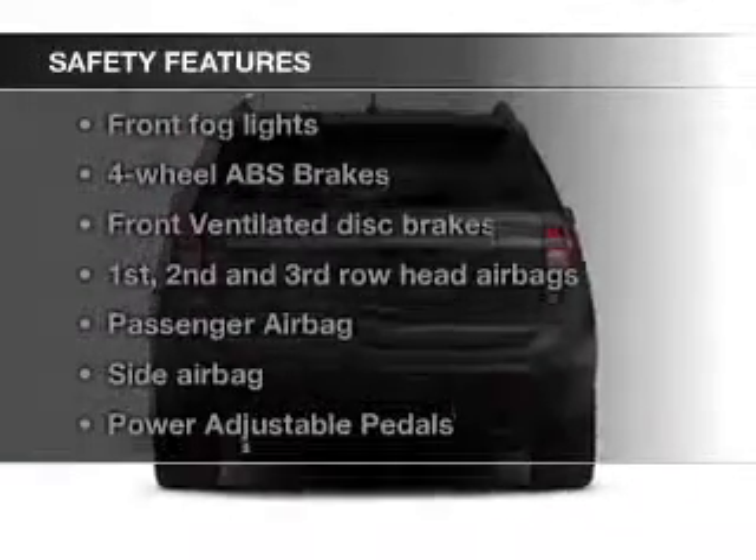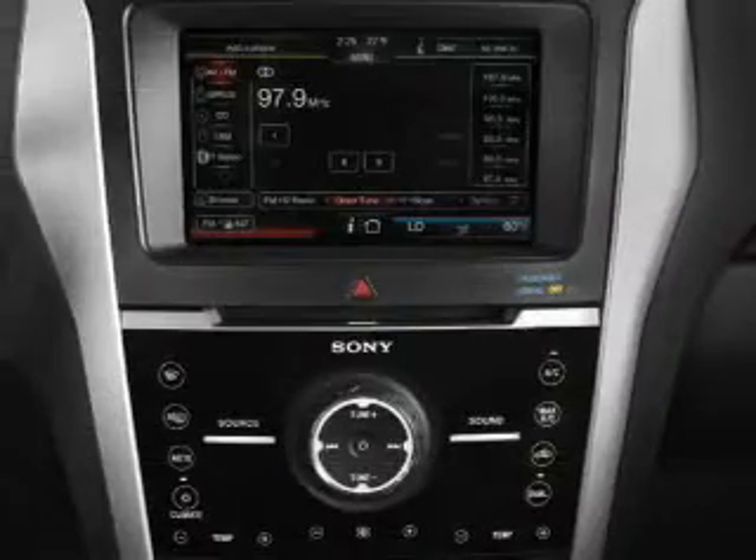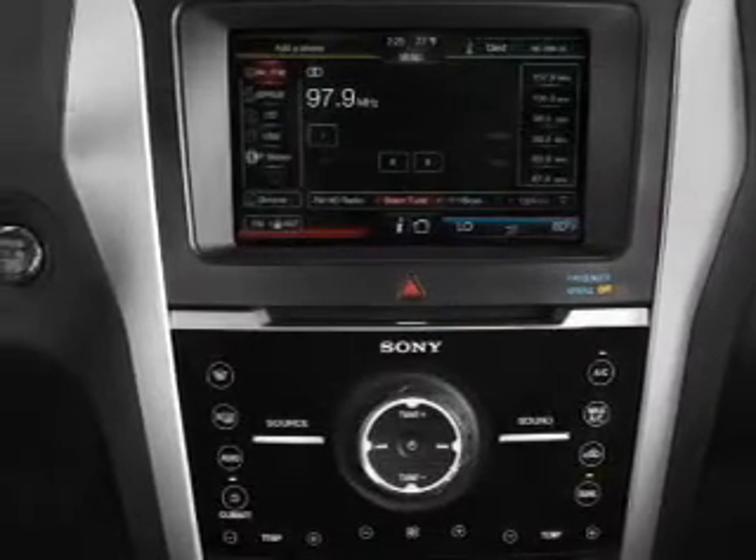Safety was made a priority with these features: fog lights, side airbags, second and third row airbags, independent suspension, traction control, stability control — great quality at a great price.